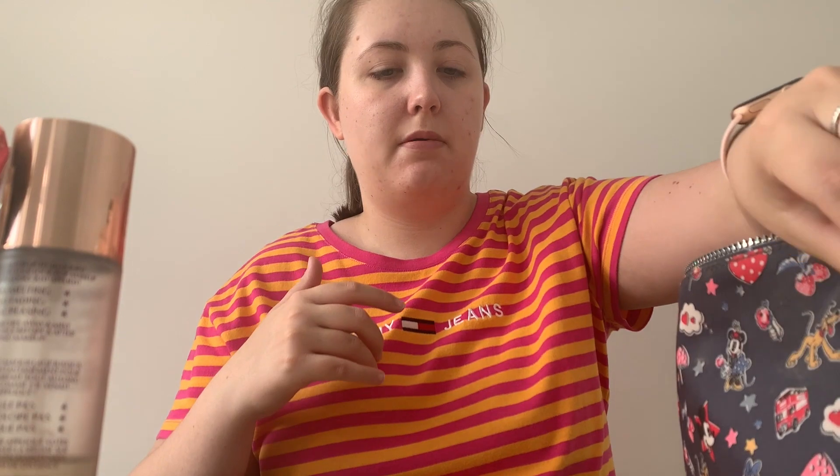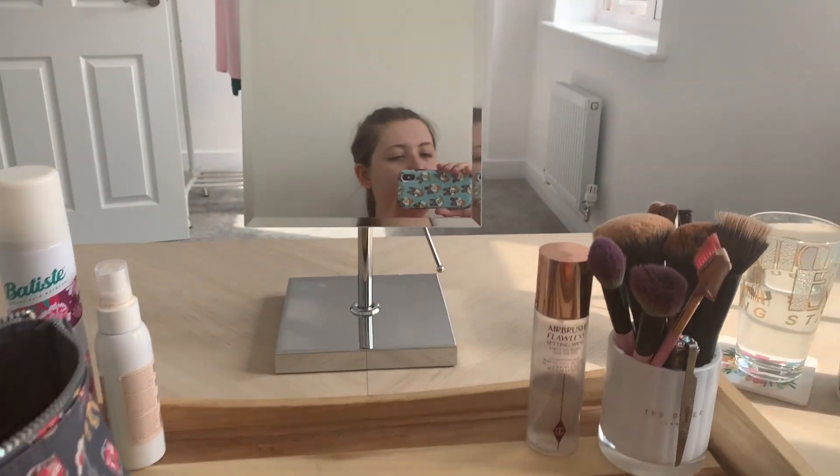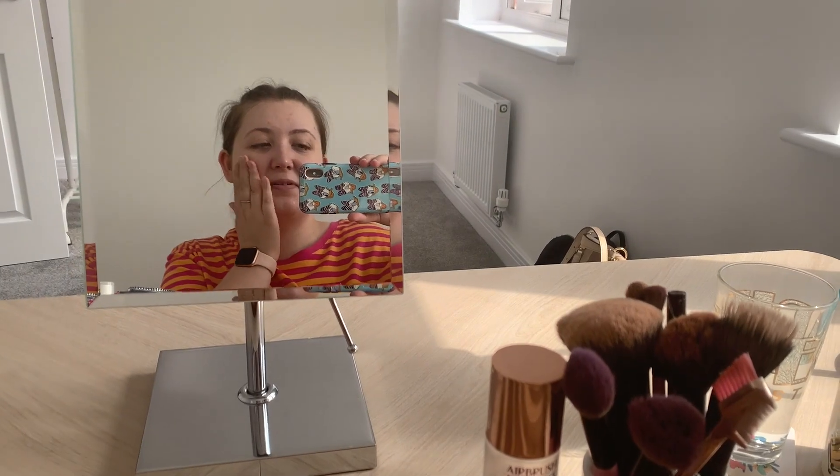Hey guys, I don't know what this angle is like because the camera is just propped up where I'm doing my makeup. What I've done as a setup for makeup is I've got this wooden tray with all my makeup on there and then just a mirror in front of me — so this is my view. Here I am, it will look better soon.